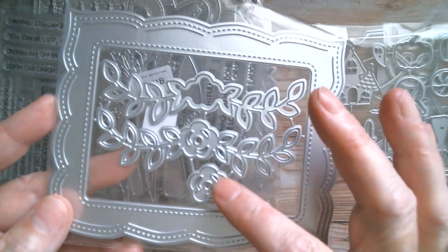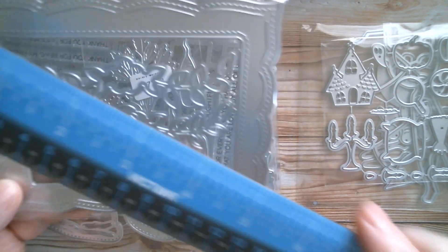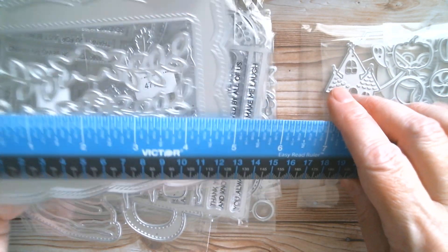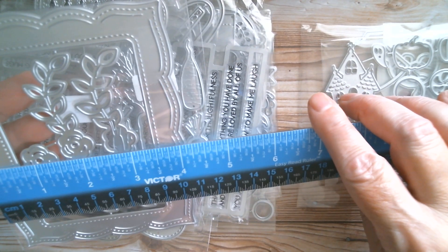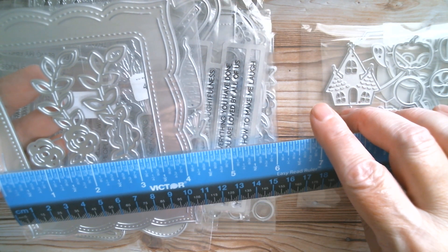Next up is a gorgeous frame. It doesn't matter which way it goes - it can be used with that flower or without it and it's got lovely details. The tallest part is five and a quarter inches and the width cut line to cut line is four and an eighth.